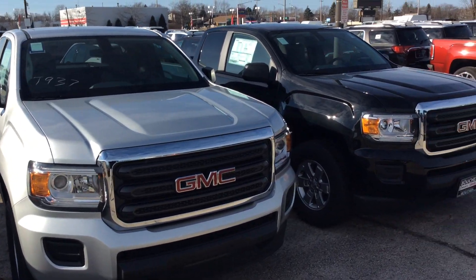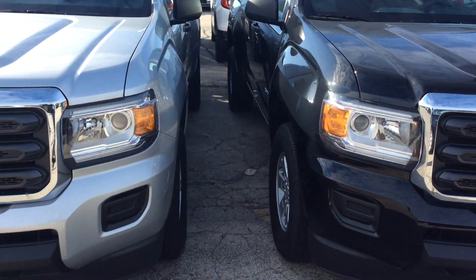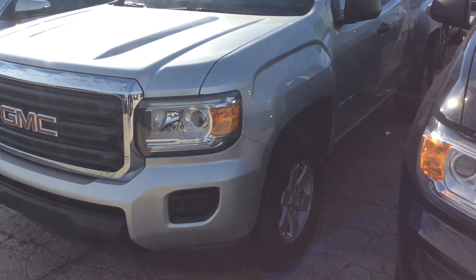I'll always get you the best deal, but also we want to differentiate ourselves by showing you that we know about our vehicles.